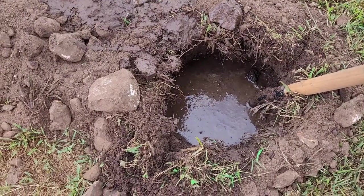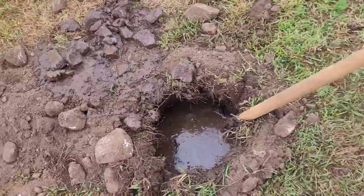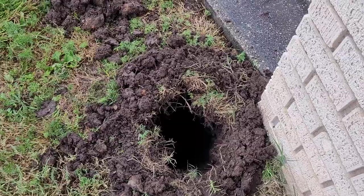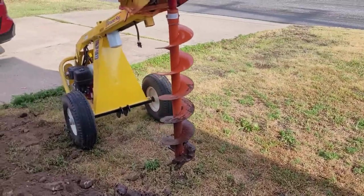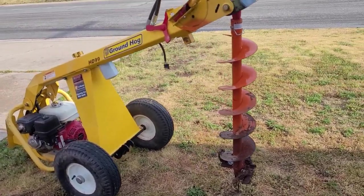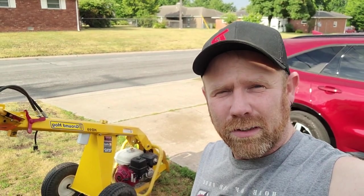Now I put the water in the hole. I'm going to try to loosen up the rocks maybe, I don't know. Third hole, almost dug to China, no rocks. Luckily I rented this here digger because digging this by hand would suck. So that's what we're up to today. Fun fun.